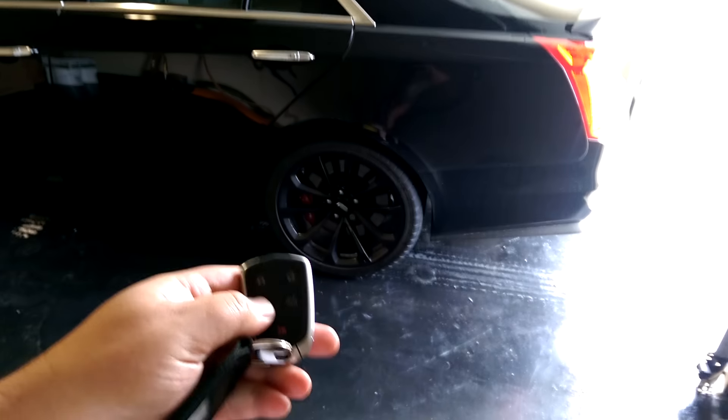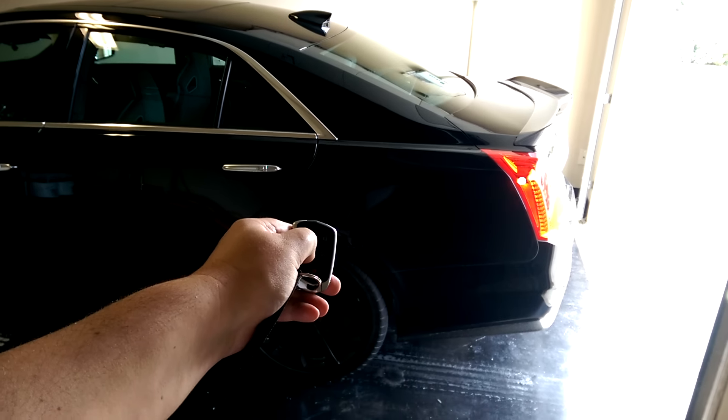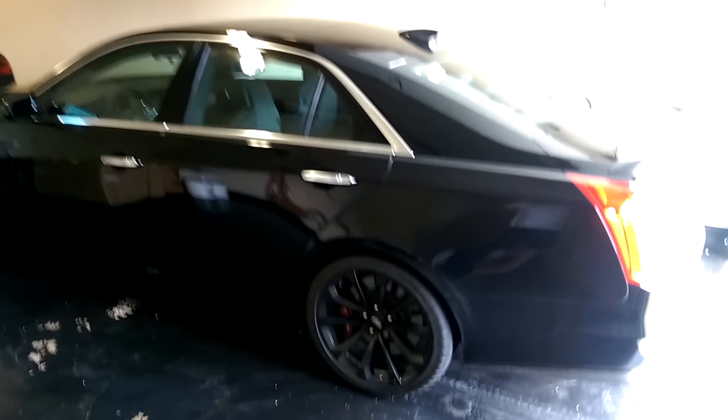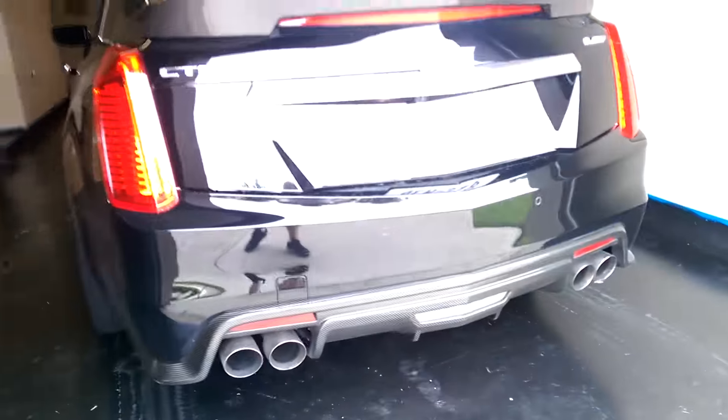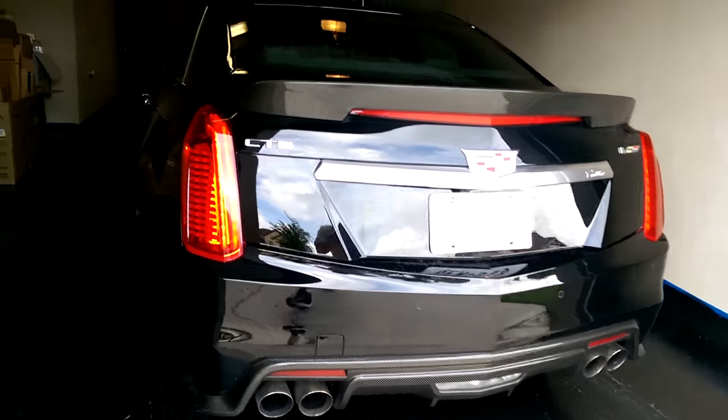First we lock it, and then we hold down the start button. That's not bad, right?